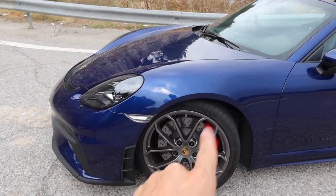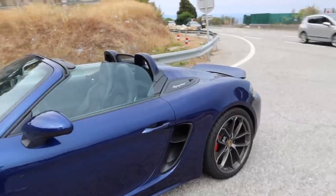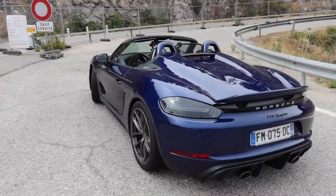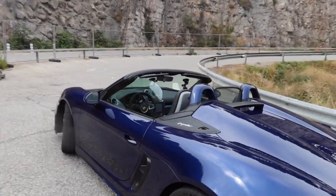In this gorgeous blue, it's got the magnesium finished wheels with the red calipers — really, really cool looking. We've got the wing up right now; you can press a button to put that up and it just looks fantastic. You do have a roof, but it's a little bit complicated.